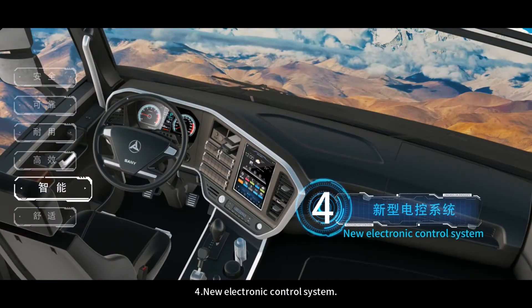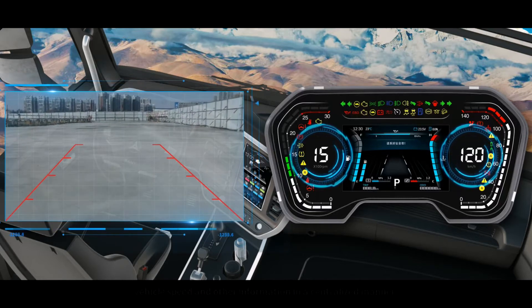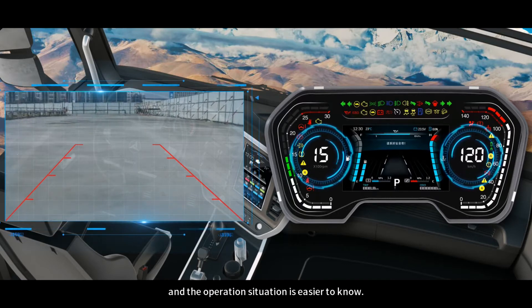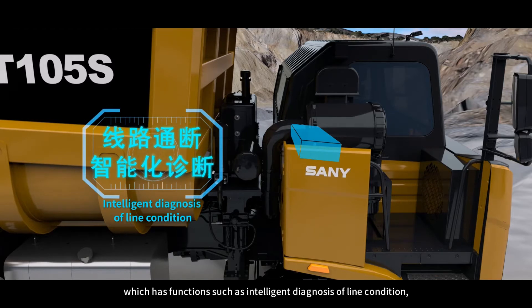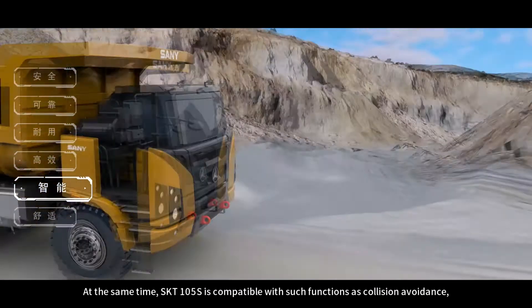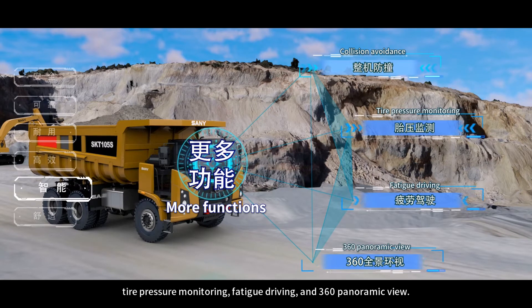Feature 4: New Electronic Control System. The SKT-105S adopts a full LCD instrument displaying information such as reversing image, rotation speed, and vehicle speed in a centralized manner, making the operation situation easier to monitor. It is also equipped with an integrated body controller with functions such as intelligent diagnosis of line condition, short circuit protection, and timely early warning of faults. The SKT-105S is also compatible with collision avoidance, tire pressure monitoring, fatigue driving detection, and 360 panoramic view.